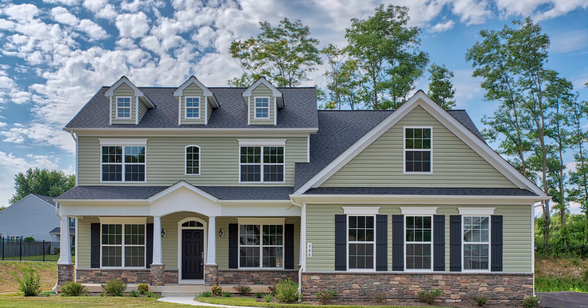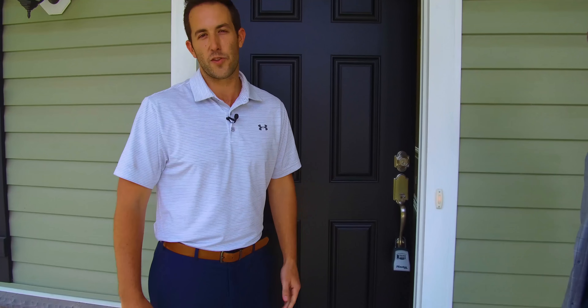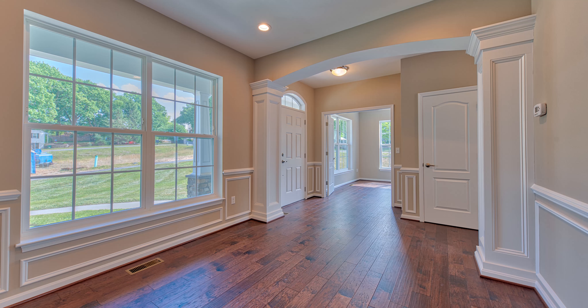We're at 946 Cayley — five bedroom, three bath, three-car side-entry garage. Let's go check it out. Quick note on the house: 3,000 square feet, everything's brand new. Come check it out.